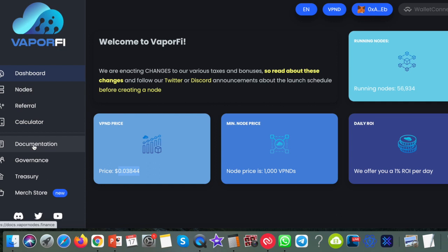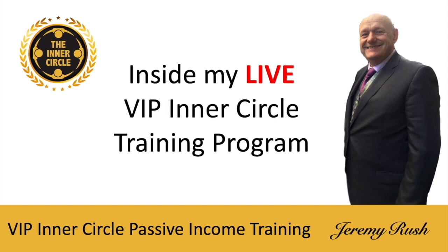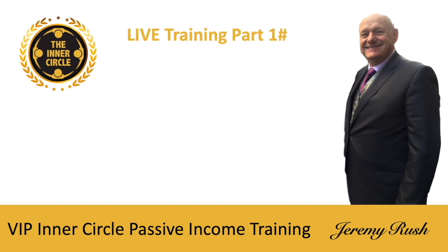I highly recommend you go and read the documentation and do your own due diligence — this is not financial advice. I'm only showing you how I'm working in the DeFi space with Vapor Notes. If you want to get involved, below this video you'll find a link — click it to get started. If you're interested not only in Vapor Notes but in all the other passive incomes I'm involved in, carry on watching and let me and my team teach you.